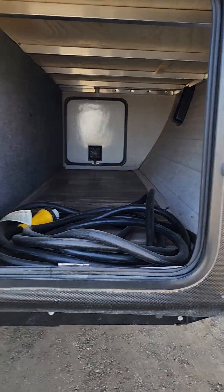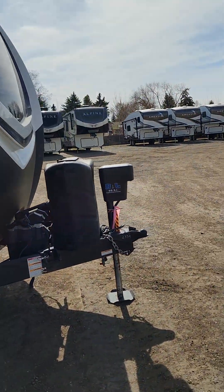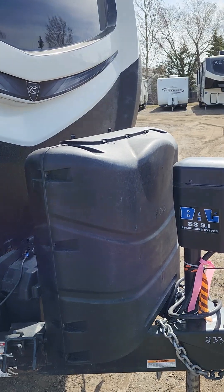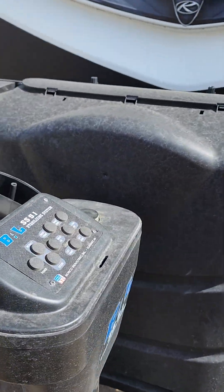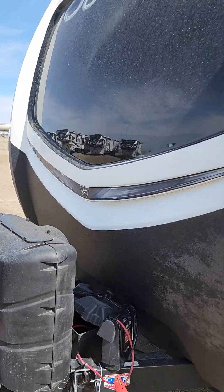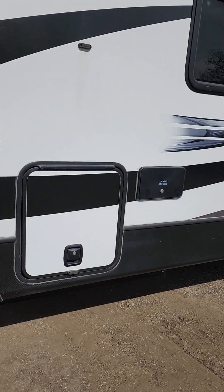Lots of tall storage in this unit. It does come with your battery shut off in the front here too, and it does have a seven-point electric auto level system. You have two 30-pound propane tanks — there's your auto level system right there. Beautiful front cab. This thing's in great shape; I don't think they used it a ton.